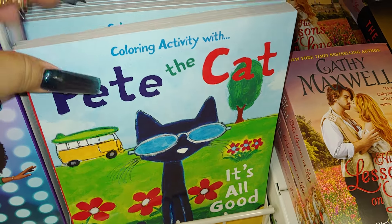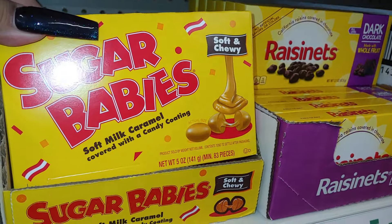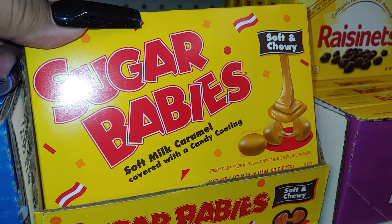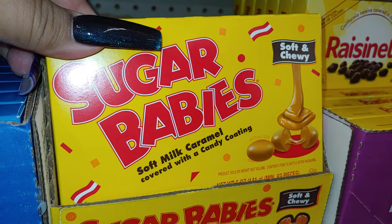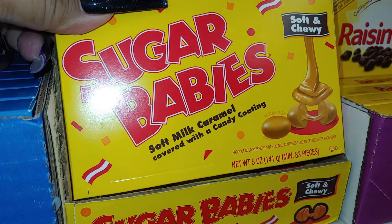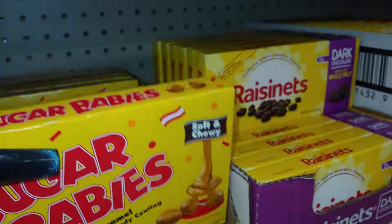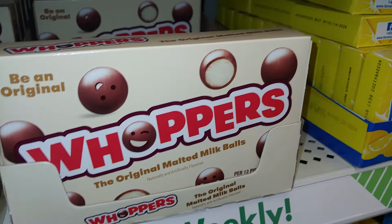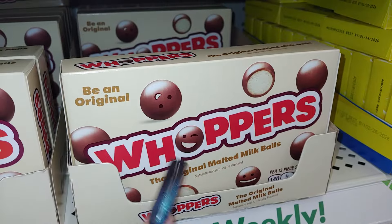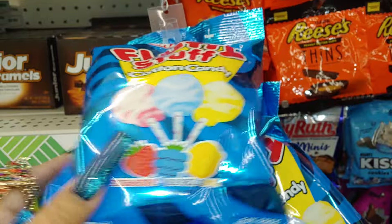This is so cute to add to a Halloween basket — Sugar Babies caramel! This reminds me of caramel apples, candy apples, anything like that. Soft and chewy — this is one of my favorites. It's five ounces, so it's actually 83 little pieces. And they have the Whoppers — look at the little faces! They made little faces this time — that's new, I haven't seen that before. Of course these are good to add to a Halloween basket.